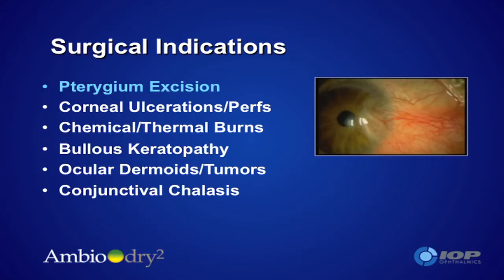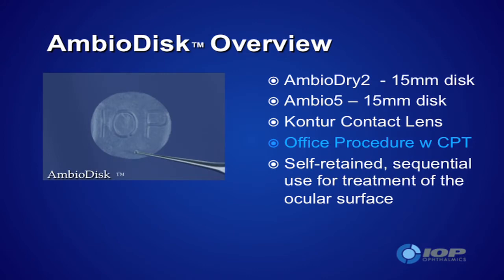I do routinely use it in all pterygium surgery — whether or not I'm doing limbal stem cell grafting or mobilization of a piece of conjunctiva, it all gets covered up in the end by Ambio Dry. This is the newest kit on the block and this is the most exciting thing that I've seen in a long, long time. Whereas for a person who had a sick surface and I was going to have to do a keratectomy and amniotic membrane graft...